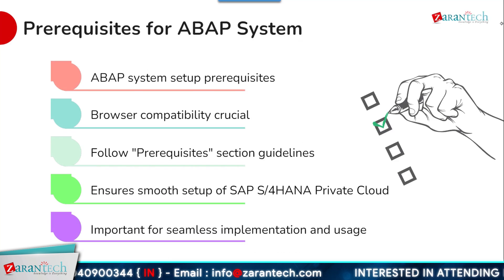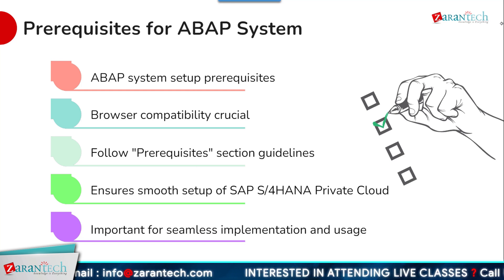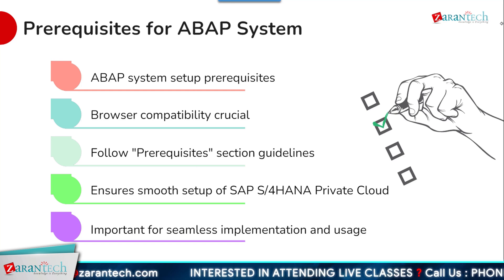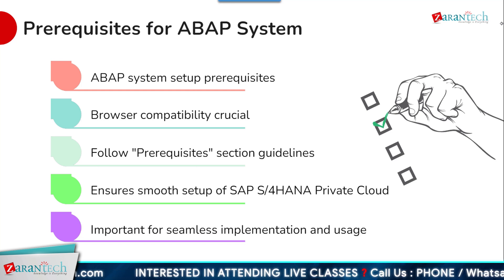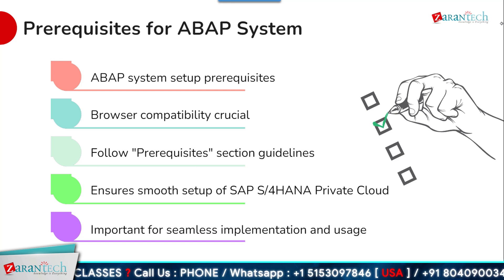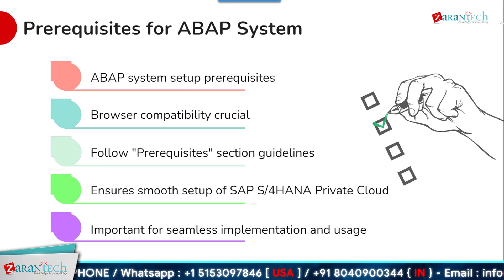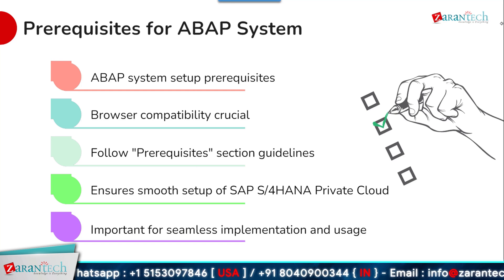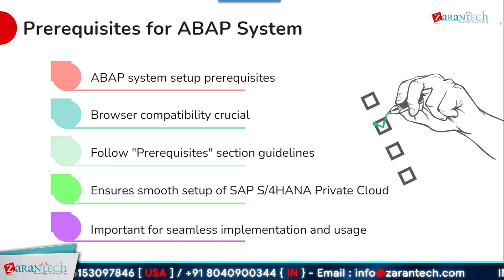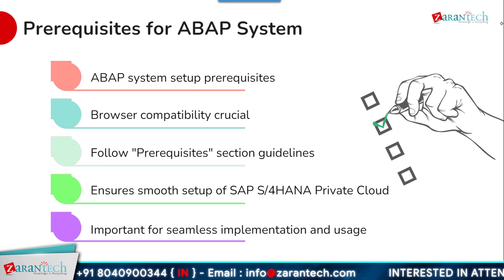Organizations looking to set up an ABAP system within SAP S4 HANA private cloud should be aware of some key prerequisites. Ensuring browser compatibility is crucial for the development and administration of ABAP applications. The implementation team should carefully review the prerequisite section of the documentation and ensure all required components are in place. This will help ensure a smooth and successful setup of the ABAP environment within the private cloud deployment, and validating these prerequisites upfront can avoid challenges down the road.